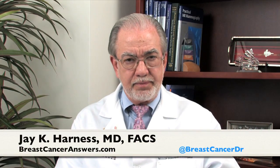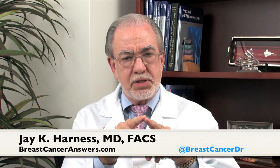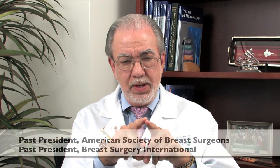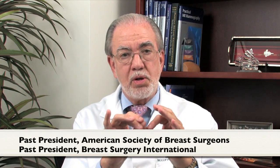Invasive breast cancer — what is it? Cancers start off inside the ductal system, and that's called in situ. Then the cancer grows through the walls of the ducts. Think of the ducts as being like small straws inside your breast that branch. Once the cancer grows through the walls of the ducts, this is now called invasive — in other words, it's invading outside the confines of the ductal system itself.